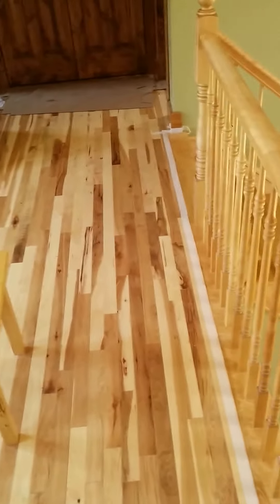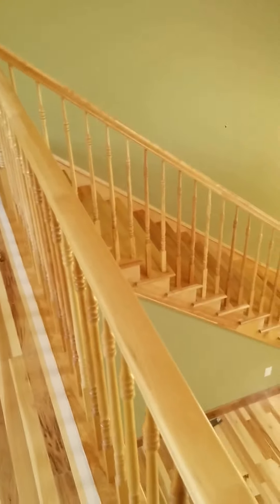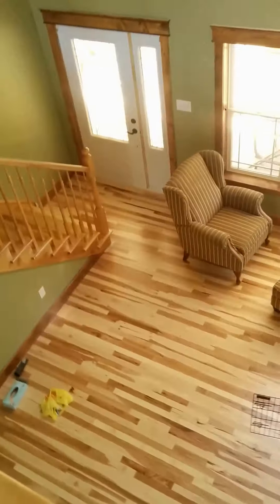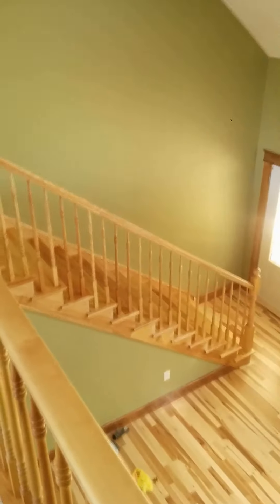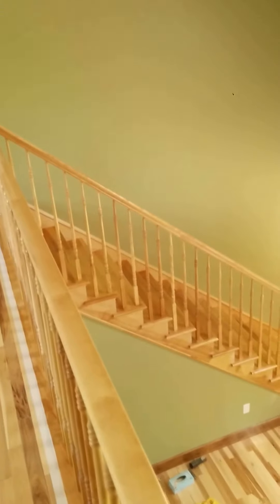It has a little bit of a different look than the birch you get from Quebec or other places in Canada. But anyway, I'm just showing you a shot of a straight up all-natural with natural spindles.